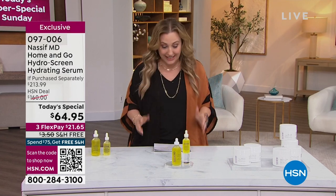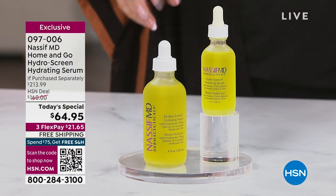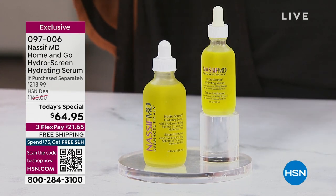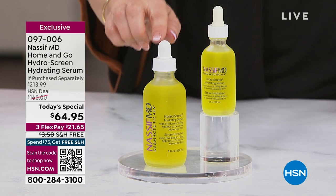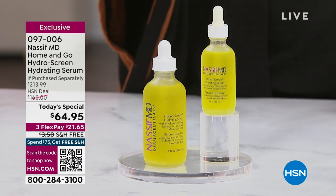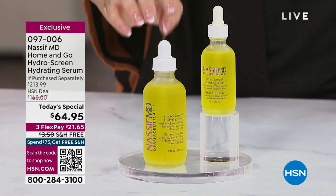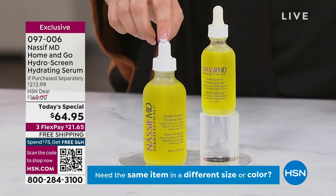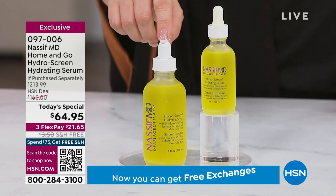The specials we're doing today are really amazing. This is one of Dr. Nassif's — I would say this is his number one seller. That and the detox pads are the two best sellers in his entire line. You're getting the four-ounce of the Hydro Screen Hydrating Serum, and also a two-ounce. It's a $213.99 value today for the extraordinary price of $21.65 on three interest-free payments — your total is $64.95.